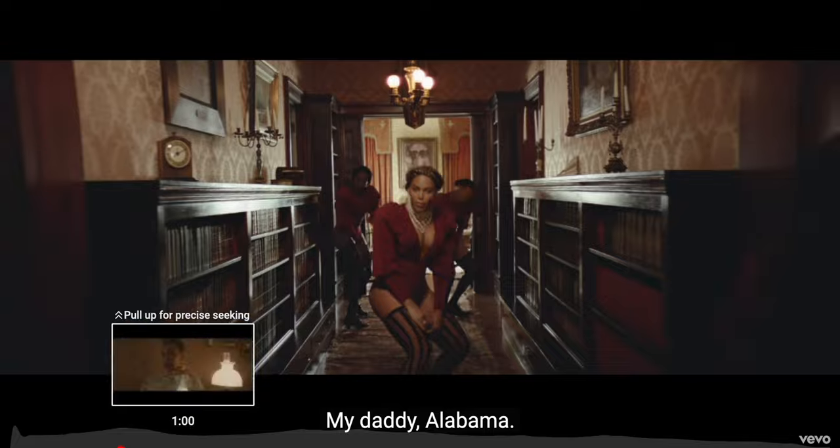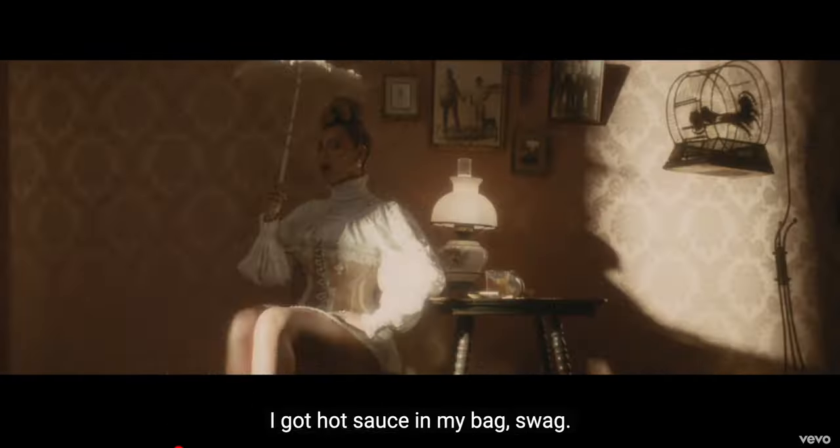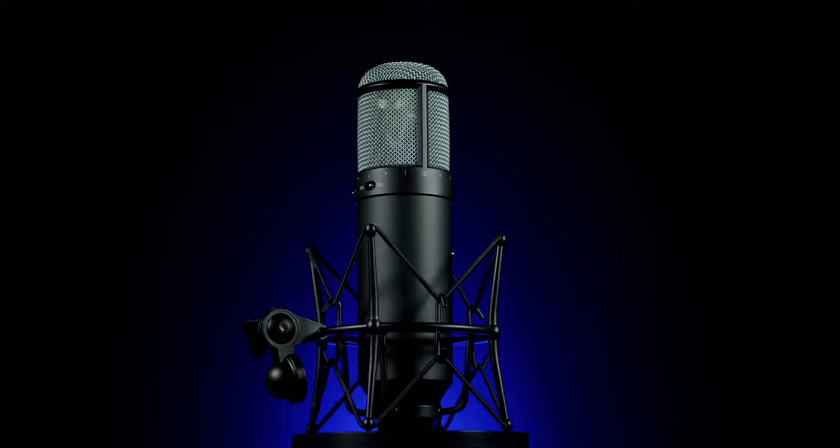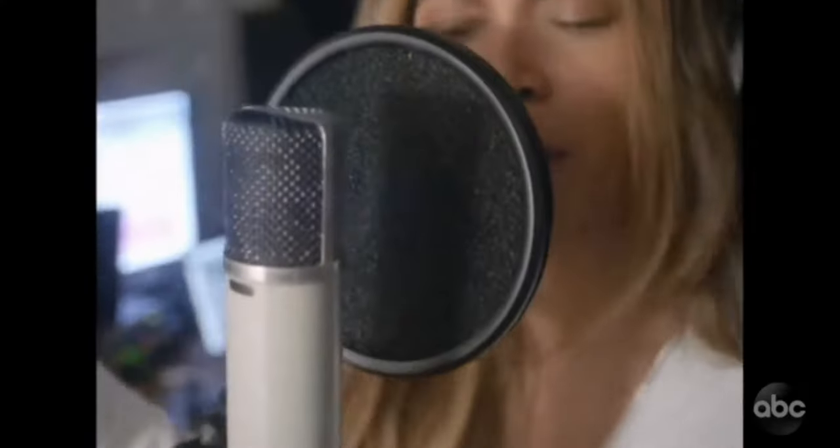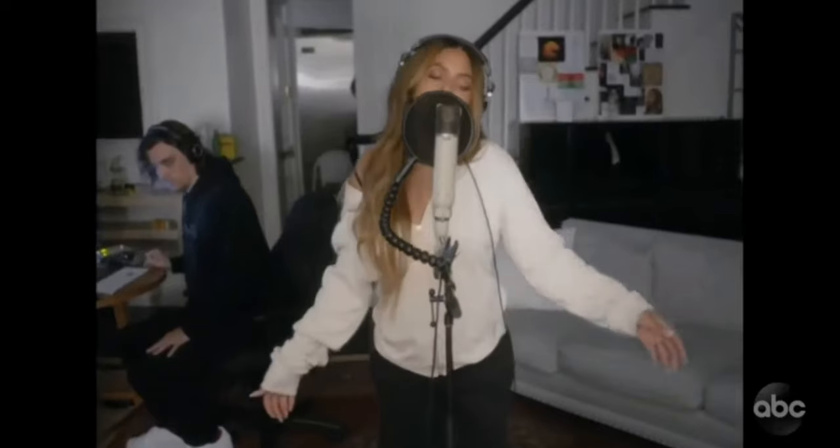You are listening to Beyonce's exact vocal chain right now, but it is the software version — the Universal Audio version of it. This modeling microphone here is modeling the microphone that Beyonce has been using consistently for the last 10 years. She doesn't really use any other mics now, and I understand why.